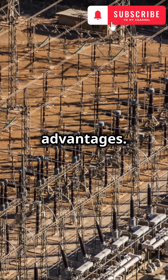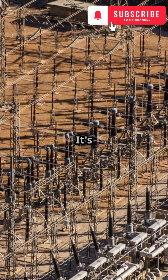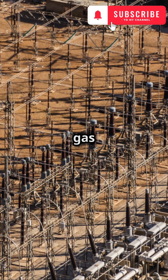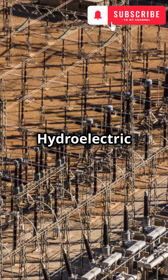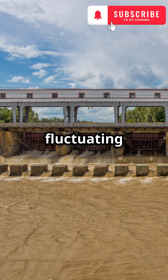Hydroelectricity offers significant advantages. It's a renewable energy source relying on the continuous water cycle. It's clean, producing no greenhouse gas emissions during electricity generation. Hydroelectric power plants are also reliable and can quickly adjust power output to meet fluctuating demands.